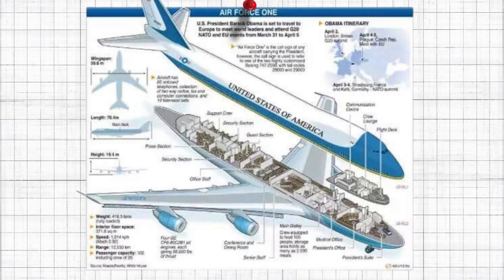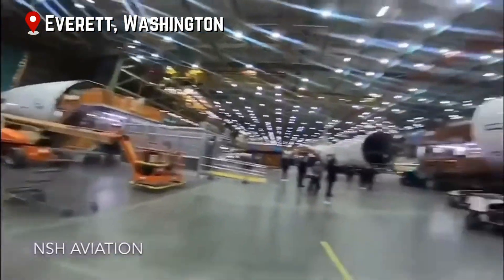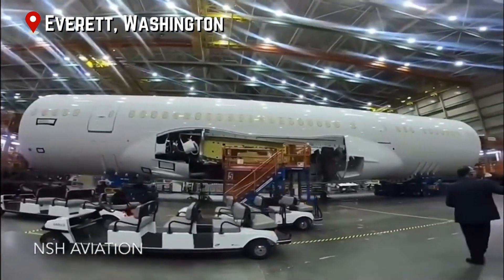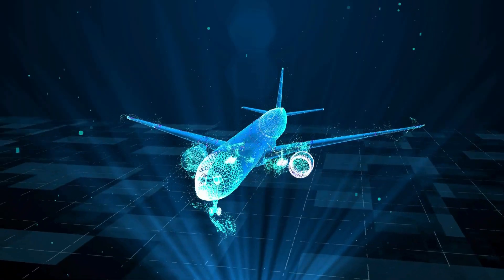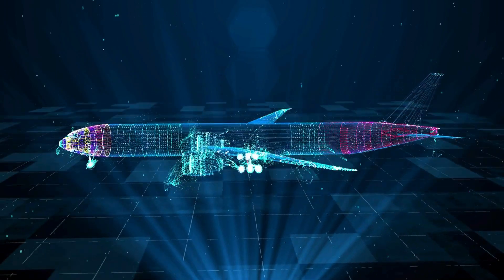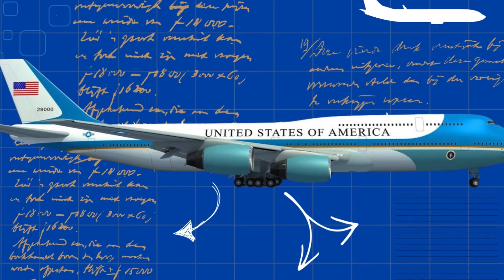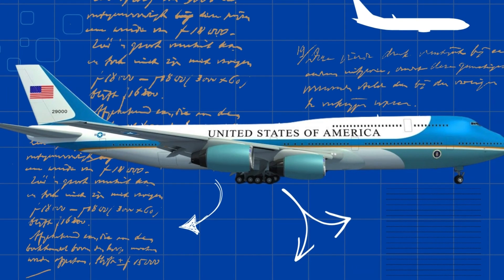Building Air Force One is no small feat. The process begins at the Boeing plant in Everett, Washington, where the 747-200B airframe is constructed. These planes are custom-built, incorporating numerous modifications to meet the specific needs of the president and his entourage. Unlike commercial aircraft, Air Force One requires extensive upgrades, which start even before the plane leaves the factory.